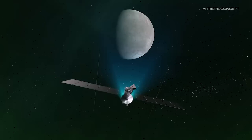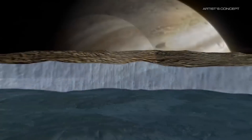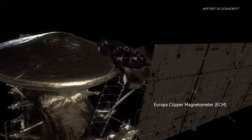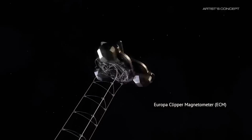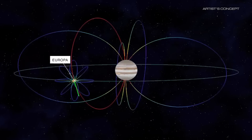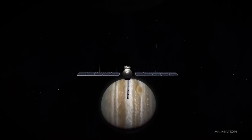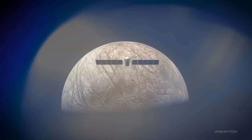On board are nine science instruments to gather detailed measurements. Research suggests an ocean twice the volume of all Earth's oceans exists under Europa's icy crust. The spacecraft is expected to receive a total ionizing dose of 2.8 MRad during the mission. Shielding from Jupiter's harsh radiation belt will be provided by a radiation vault with 0.3 inches, or 7.6 mm, thick aluminum alloy walls, which will enclose the spacecraft's electronics. To maximize the effectiveness of the shielding, the electronics will also be nested in the core of the spacecraft for additional radiation protection.